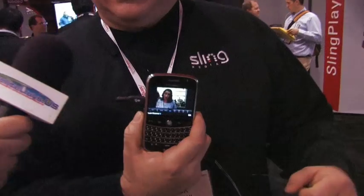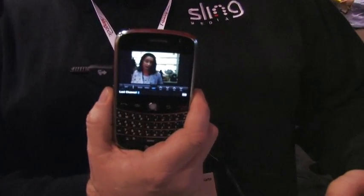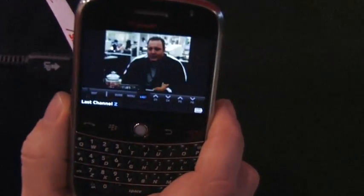We're here with Rick from Sling Media, who's going to show us some new clients for a couple of really popular phones. Tell us about them, Rick. Right here we've got the new BlackBerry client which is out for beta — we've just released this. It allows you to access your Sling box using BlackBerry devices.